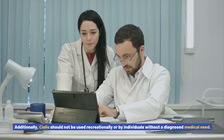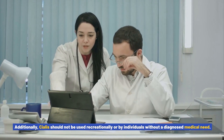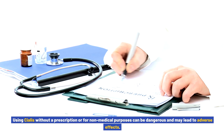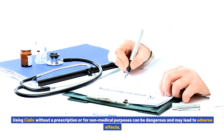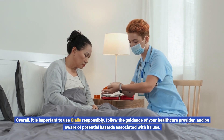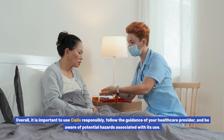Additionally, Cialis should not be used recreationally or by individuals without a diagnosed medical need. Using Cialis without a prescription or for non-medical purposes can be dangerous and may lead to adverse effects. It is important to use Cialis responsibly, follow the guidance of your healthcare provider, and be aware of potential hazards associated with its use.